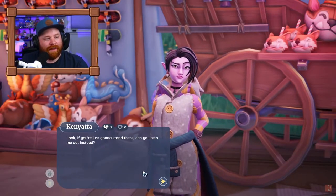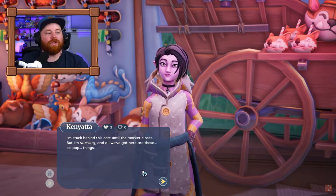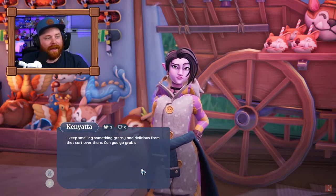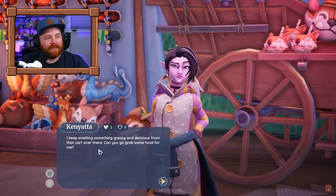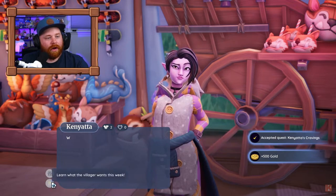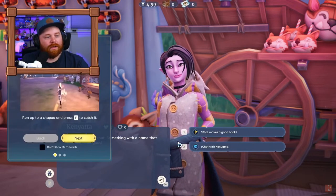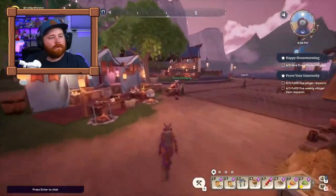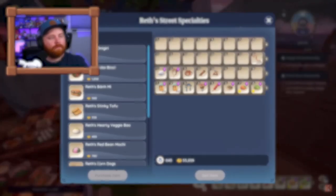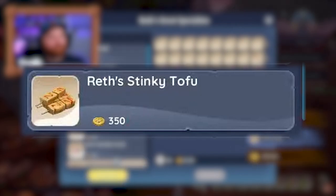Tip two brings us to Kenyatta's Craving Quest. As you complete quests throughout the Maji Market, all the NPCs have a little quest line for you. This quest line will make you go to Reth's Stall and actually buy a food item. It doesn't matter which food item you buy, so I highly recommend buying the cheapest option — likely the stinky tofu — to complete the quest efficiently and spend the least gold.